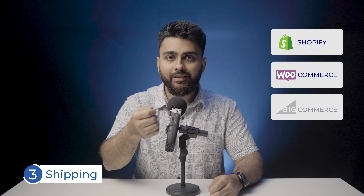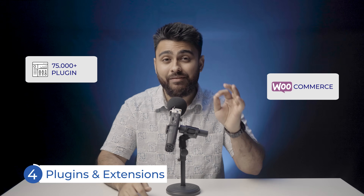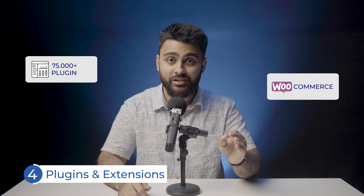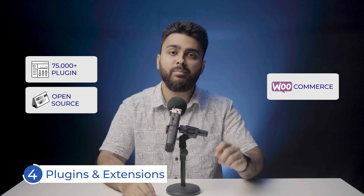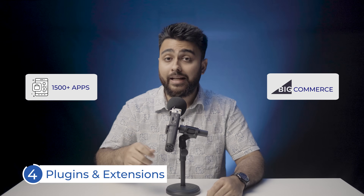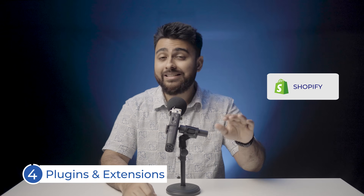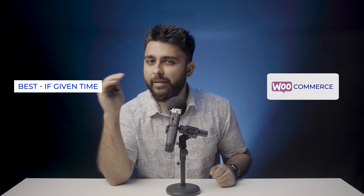All three platforms are the same when it comes to international shipping. In terms of plugins and integrations, WooCommerce has a big lead with 75,000 plugins and extensions as an open-source platform, making everything much more customizable. BigCommerce also has some good plugins, but they are far fewer and less customizable. Shopify is at the end with only about 3,200 apps. So if you have a dedicated website manager or can spare some hours weekly, WooCommerce is the better option.